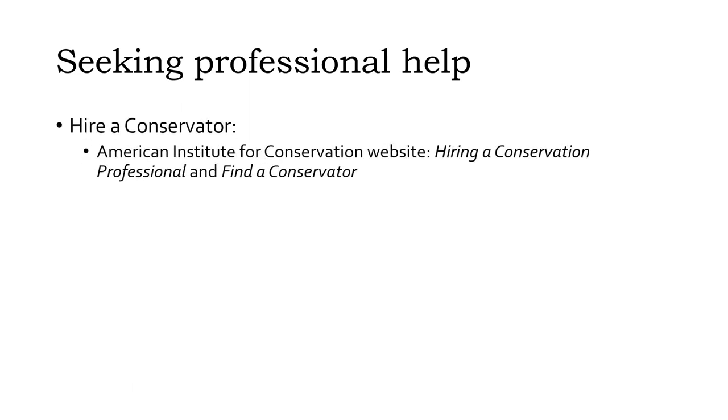Your emergency may be bigger than you can handle on your own. Fortunately, there are professionals who can help. The American Institute for Conservation — the major professional organization for conservators in the United States — has information on how to hire a conservator and a searchable directory of conservation professionals. You may need to work with your insurance company as well if your policy includes coverage for the repair or replacement of damaged possessions. Module 4, Part 1 of this series covers what conservators can and can't do to address common conservation problems.